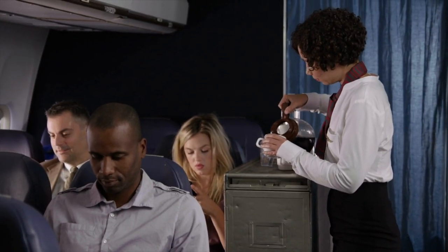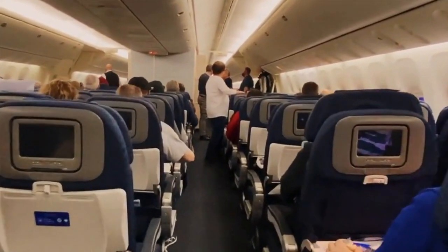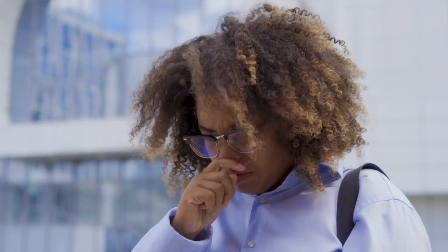Some cons to the aisle seat: when people are going by and flight attendants are doing their service, you might get your shoulder, elbow, or feet knocked or kicked. You'll also have to get up to let your row-mates out to use the lavatory. As for the window seat, the biggest pro is the view, but studies have also shown it's the seat you're least likely to get sick in, since fewer people brush up against you. You can also rest your head against the wall when sleeping.